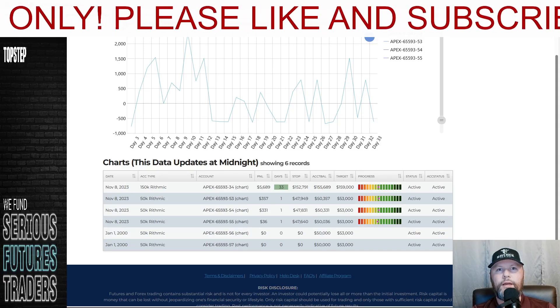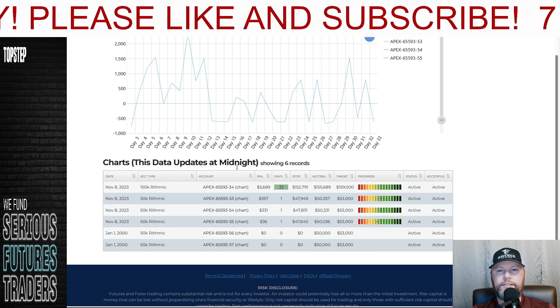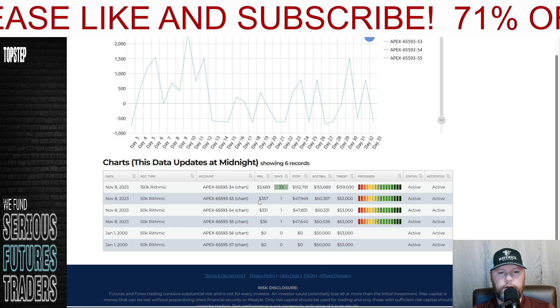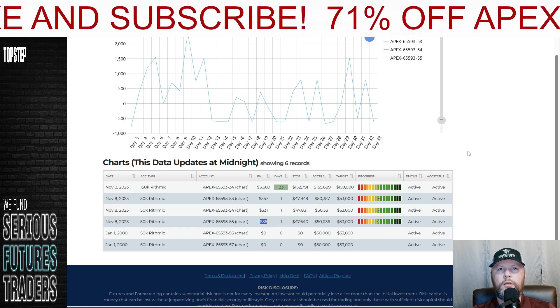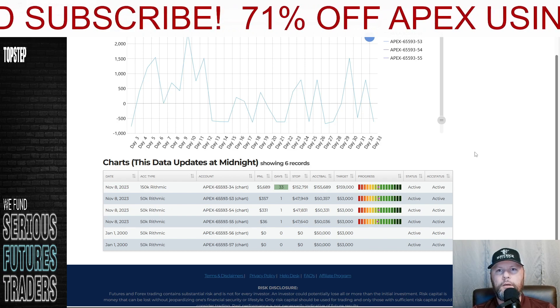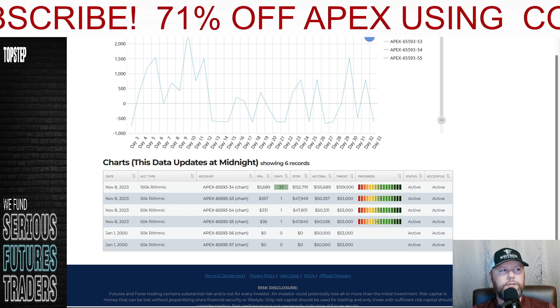All right, welcome back to the channel. Methodical Man here, coming to you guys with a highlight video for Wednesday, November the 8th. I'm going to go over how we did today. You can see the challenge accounts that we traded today — up 357 on one, 331 on another, and 36 on another, trading this price action strategy that we've been working on. I'm going to show you guys some highlights from the day.